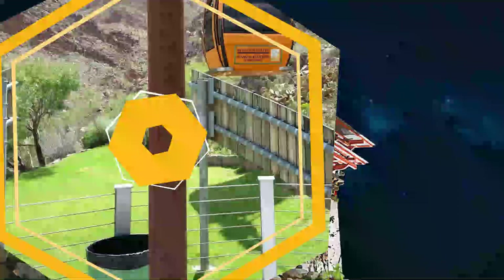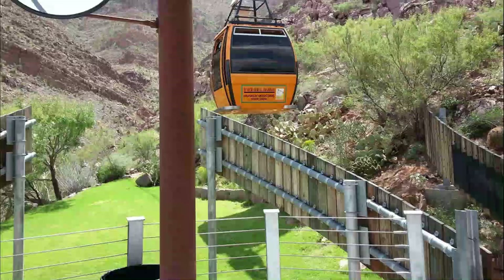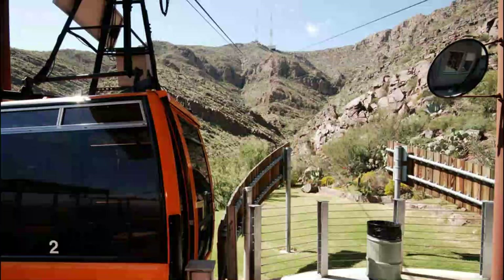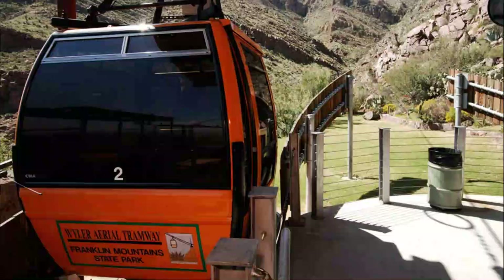Number 4: Weiler Aerial Tramway. A cable car once used to maintain a radio transmission antenna now takes visitors to the top of Ranger Peak in Franklin Mountain State Park for wide views of the El Paso–Ciudad Juarez area.